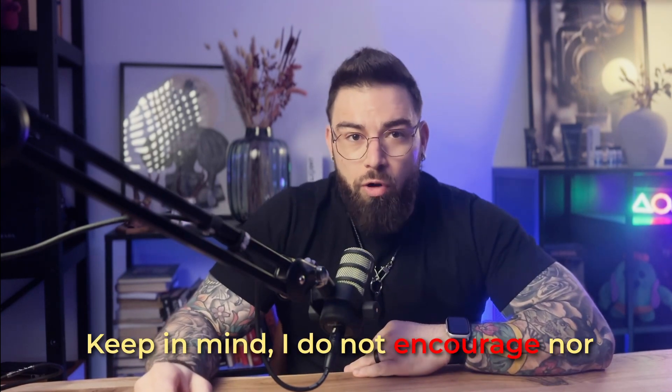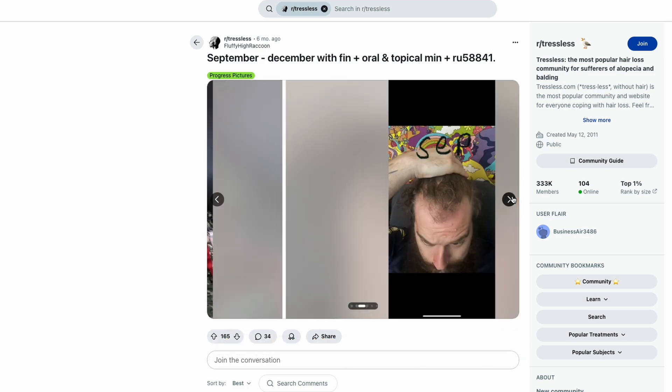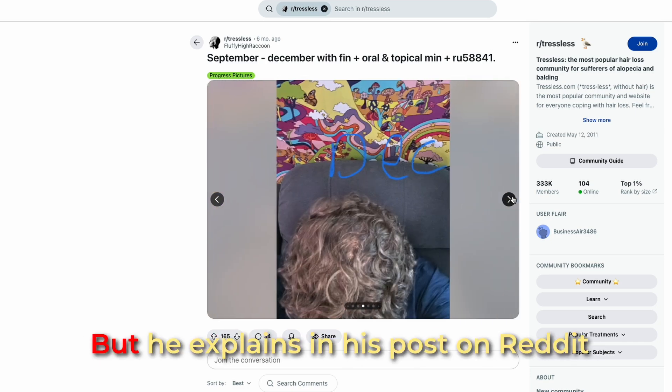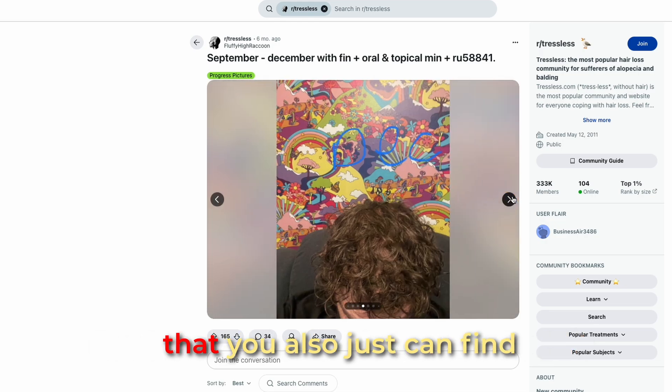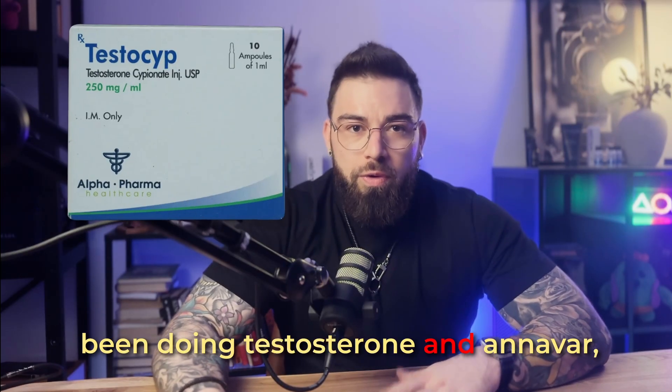Keep in mind, I do not encourage nor endorse any usage of steroids or anything illegal. So I'm not going to get into details on what he's been doing. But he explains in his post on Reddit — which you can also find a link to in the description — that he's been doing testosterone and Anavar, also known as Oxandrolone.